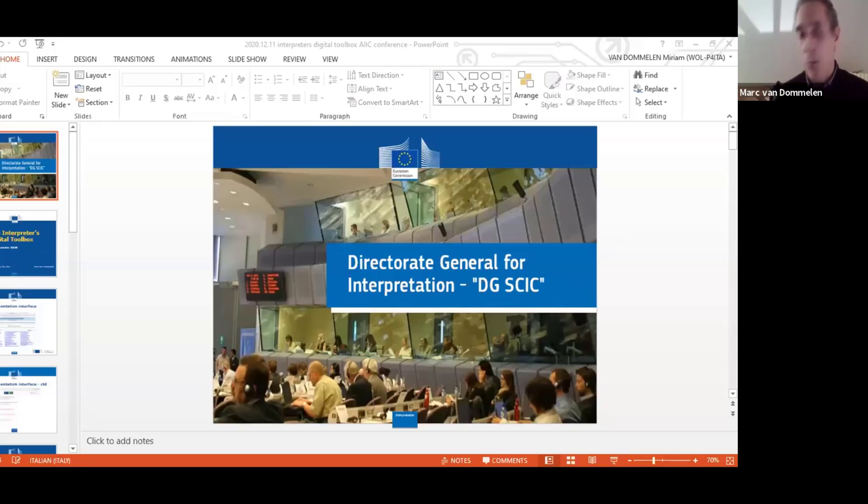A couple of years ago I started to work for the documentation and terminology sector in SCIC. And that's what I want to give a presentation about this evening. When Monica asked me to give a presentation for the IE conference about artificial intelligence, and she asked me to say something about the Interpreters Digital Toolbox, the project which I've been working on for about a year and a half.